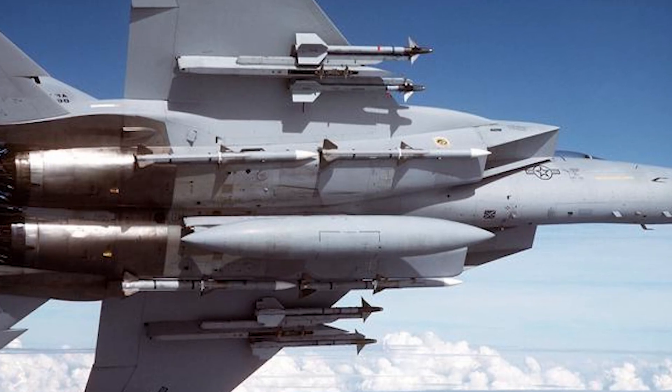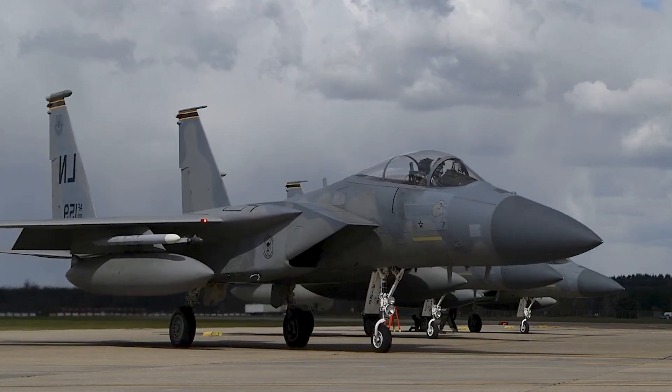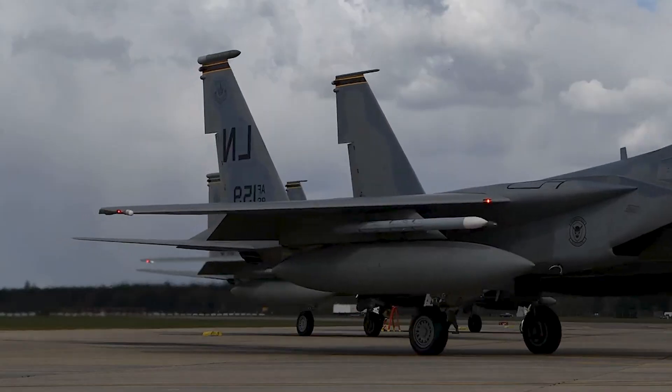The F-15 can also be fitted with numerous weapon configurations, including one 20mm M61 Vulcan cannon and 9 hardpoints for Sparrow, Sidewinder, AMRAAM, and other missiles.